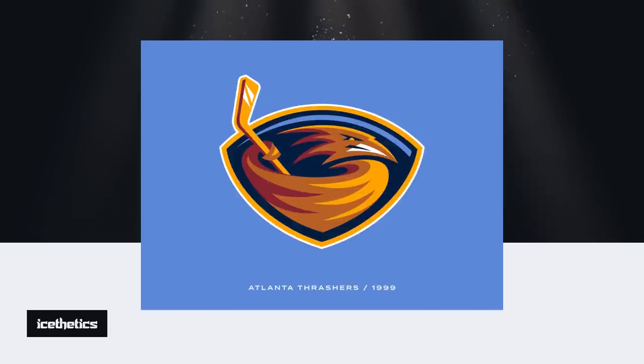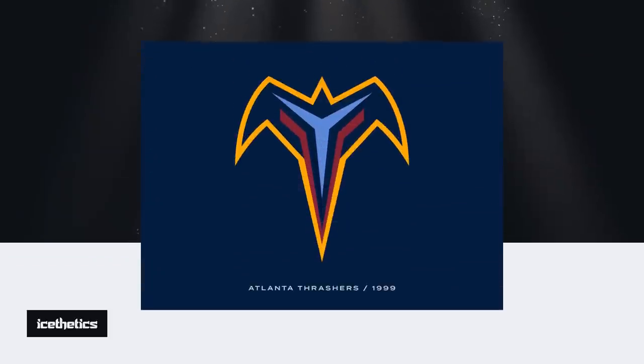Remember the Atlanta Thrashers? Not only was their secondary mark in the shape of a T, it also hid a pair of hockey sticks in the bird's wings.